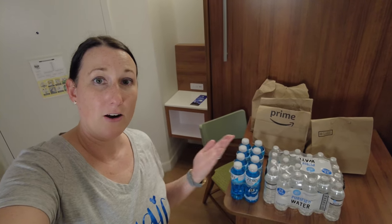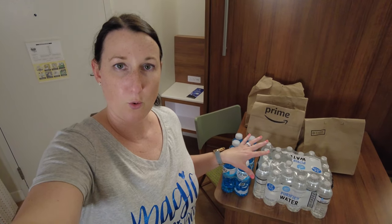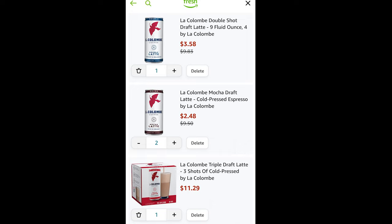We have our grocery order here — it's a small, minimal order, but I'm going to show you what I got. Before that, I'll insert some screen grabs and a voiceover on the whole ordering process.